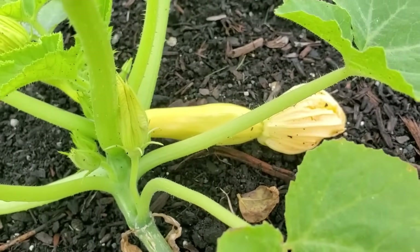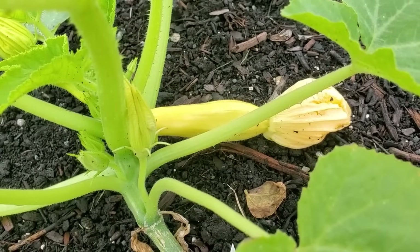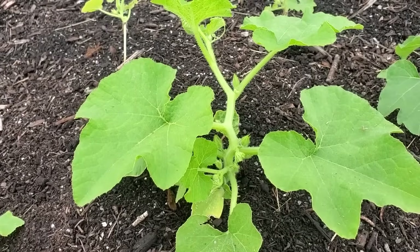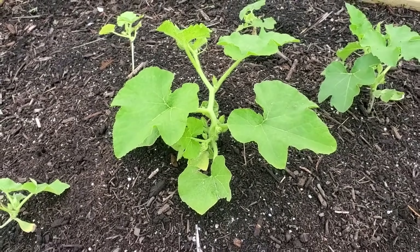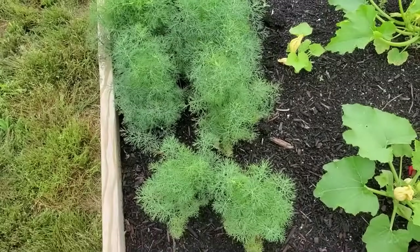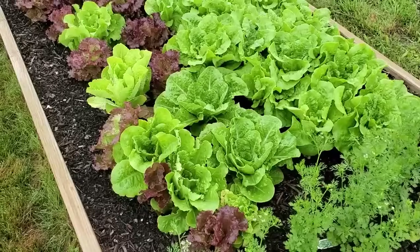We have some yellow squash coming in. Look at that little baby. Do you like squash? How about pan fried squash with onions? These are our pumpkins — we're gonna have some pumpkins, I cannot wait. Our dill is doing fantastic. I have to learn how to dry it out.